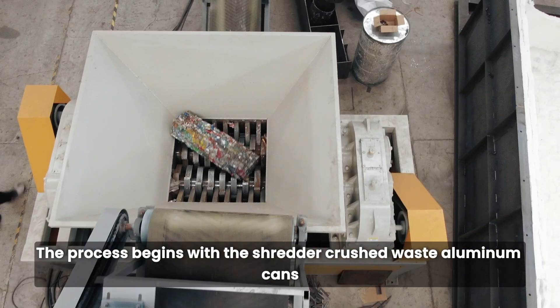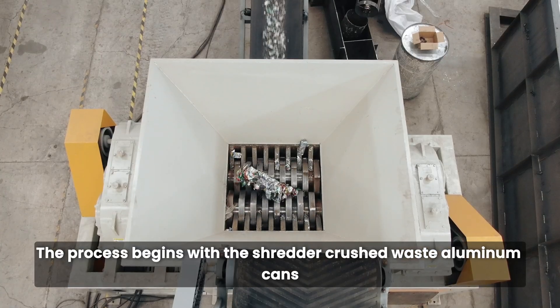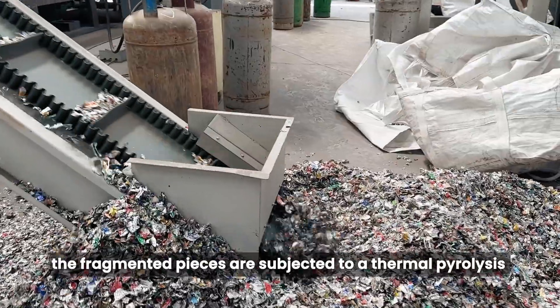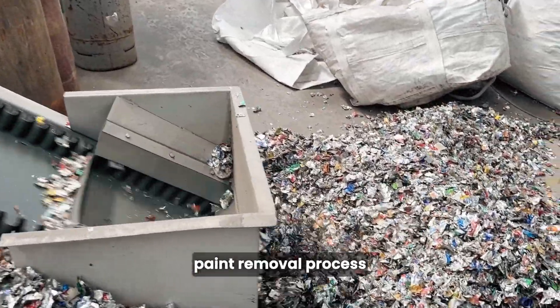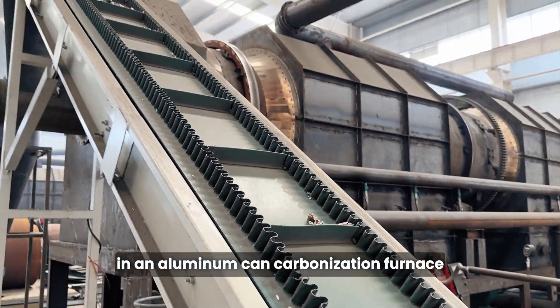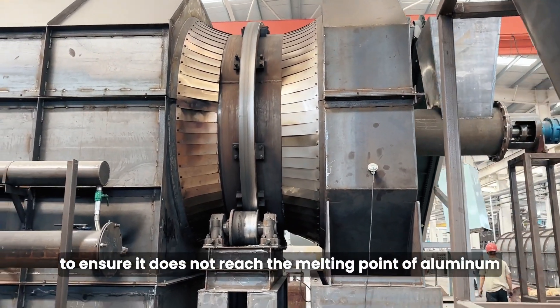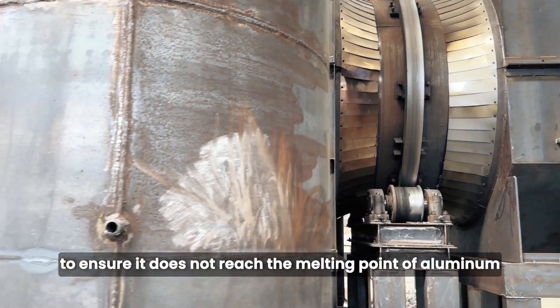The process begins with the shredder crushing waste aluminum cans. Subsequently, the fragmented pieces are subjected to a thermal pyrolysis paint removal process in an aluminum can carbonization furnace. The temperature in the furnace is carefully controlled to ensure it does not reach the melting point of aluminum.